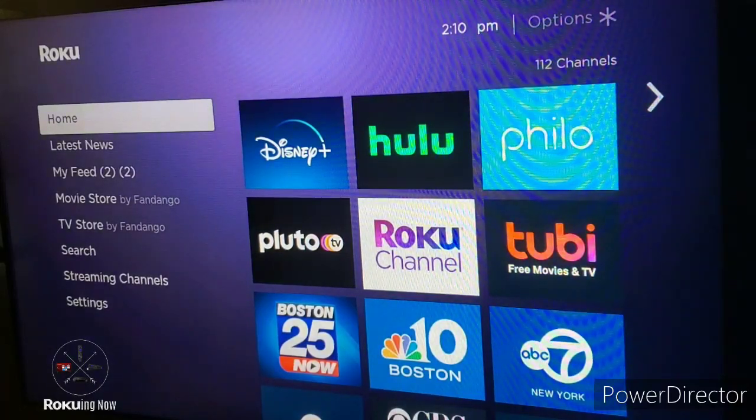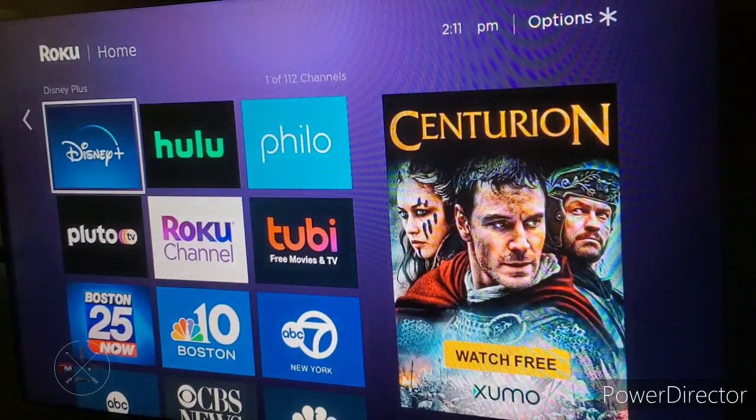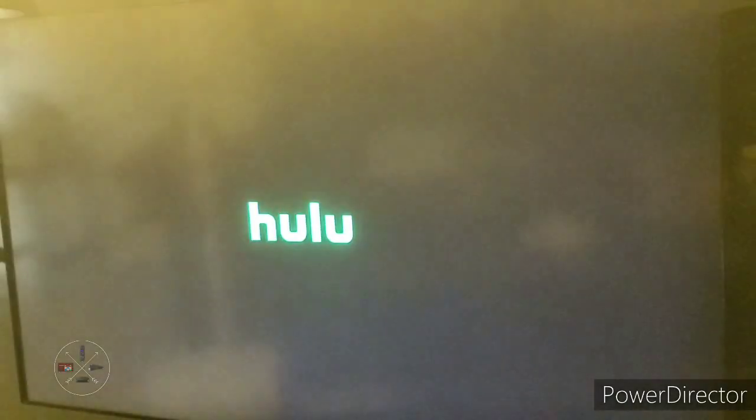Hello and welcome back. Today we're going to be taking a look at the brand new Hulu user interface. They originally announced that they will launch this new interface back on May 20th during their promotion spree to celebrate the Disney Bundle. This new user interface is going to look kind of like Disney Plus and ESPN Plus, so let's take a look at this and see what it has to offer.